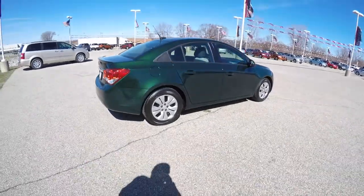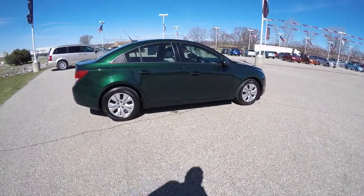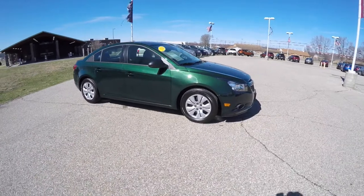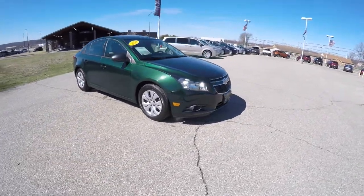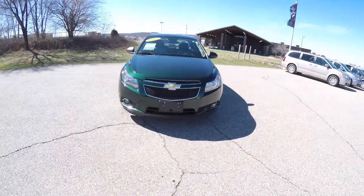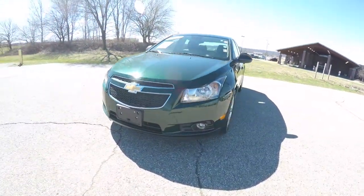This does conclude our quick walk around look at this 2014 Chevrolet Cruze LS. If you have any questions or would like to see this vehicle, please contact our showroom. One of our friendly sales staff would be more than happy to answer any questions you may have. Thanks for watching.